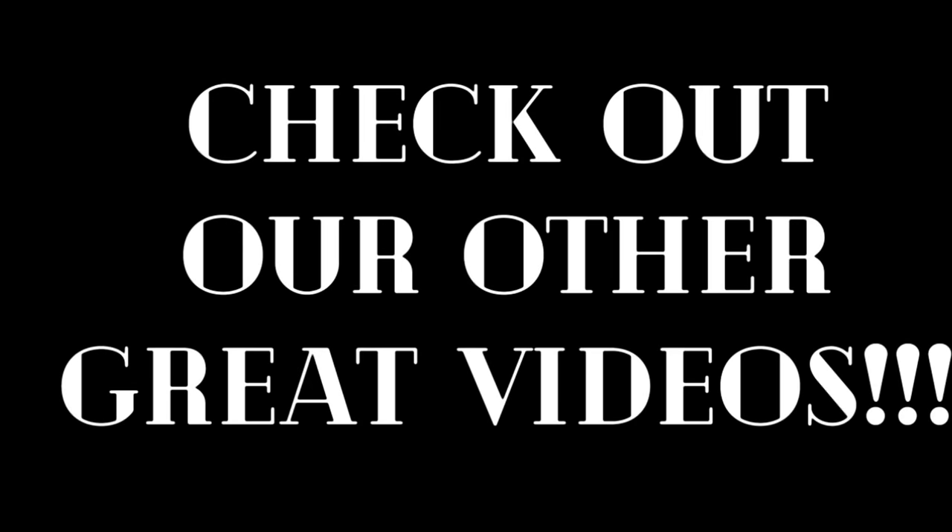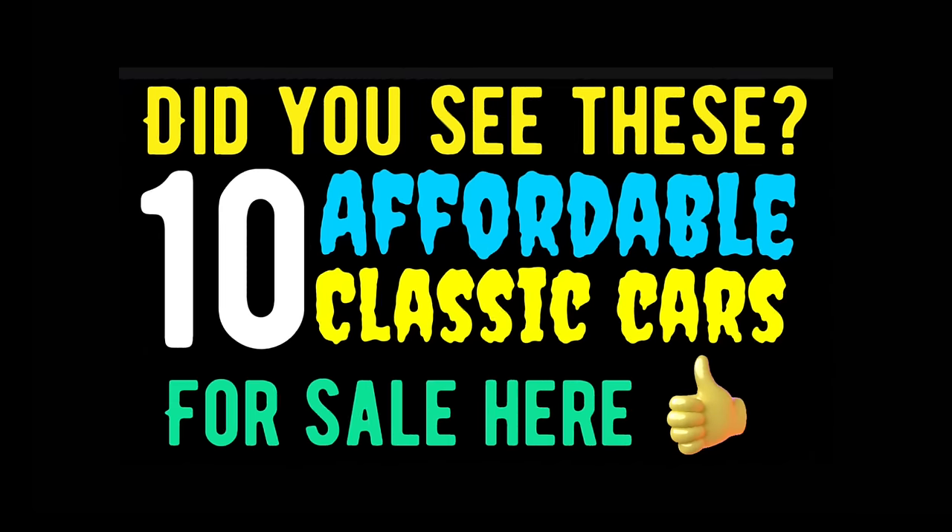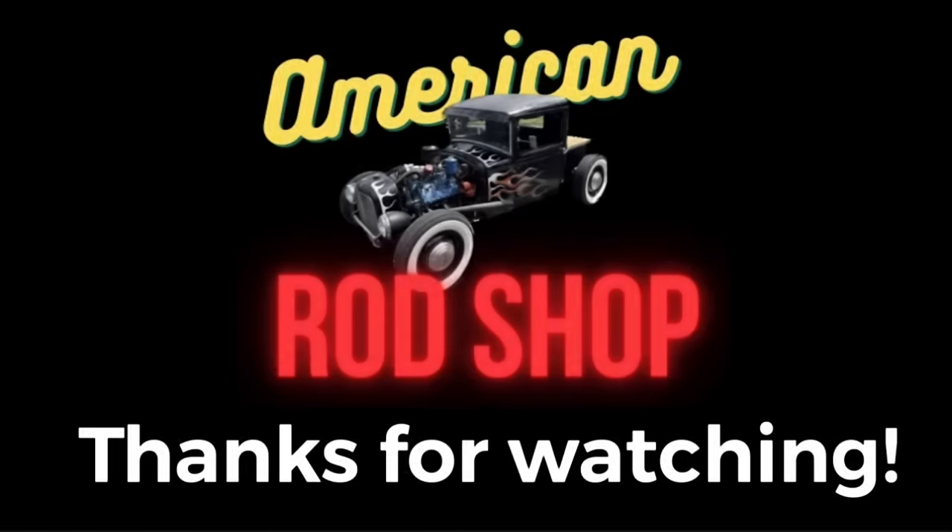If you didn't find your dream car tonight, check out these other great videos that have been posted — there are still lots of cars for sale, like the 10 affordable classic cars from the last video. Your dream car might be in there. Well guys, that wraps up another video. I appreciate you joining me here tonight. God bless each and every one of you. I hope you enjoyed the video as much as I enjoyed bringing it to you. I'll see you guys in the next video. Bye!